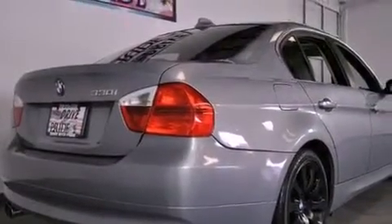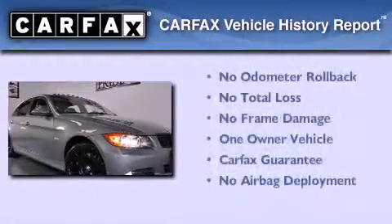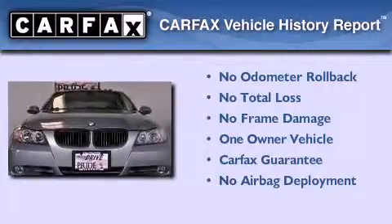With an EPA estimated rating of 30 miles per gallon on the highway, its fuel efficiency will save you time and money. This BMW has had only one owner, and it qualifies for the Carfax Buyback Guarantee.